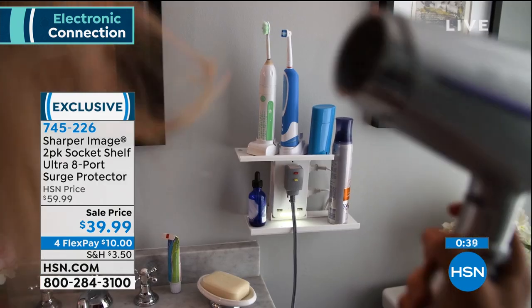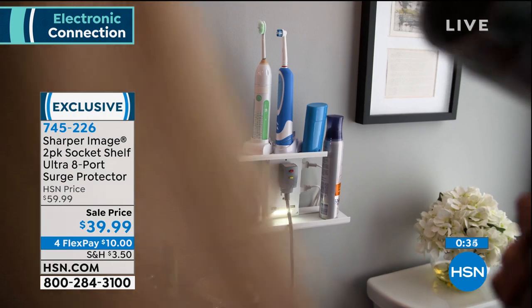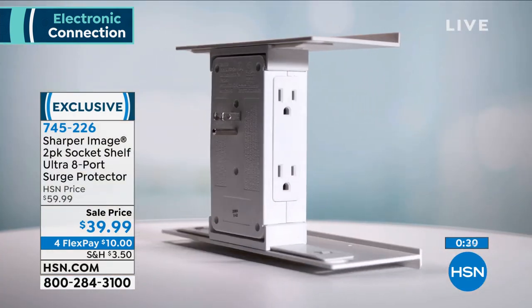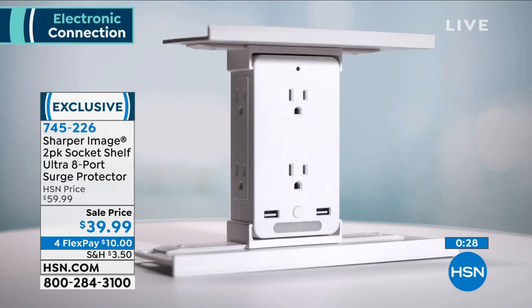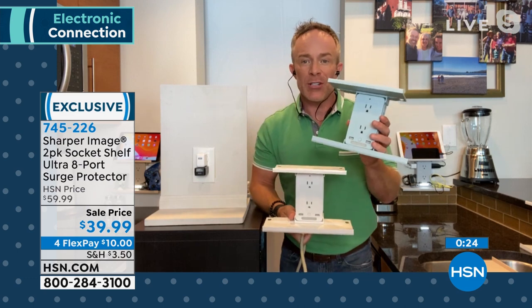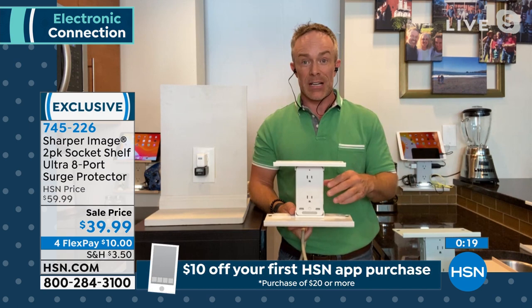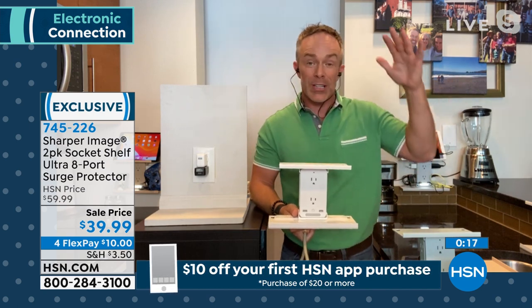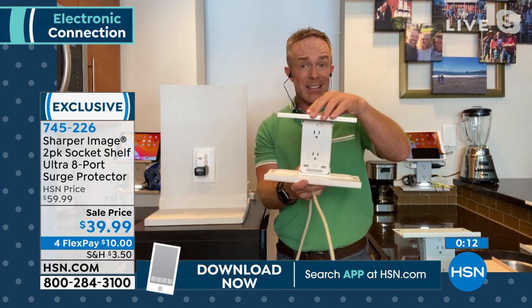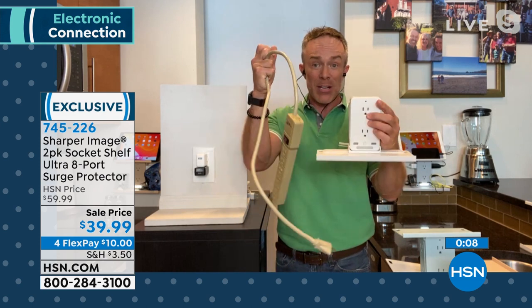With our HSN credit card offer today — sign up and get approved — this would be absolutely free: $40 off your next purchase. And this is not airing again this weekend; this is your one chance to pick it up. Surge protection is so important when you rearrange furniture in summer to set up a reading nook or kids' classroom — you get the printer, computer, lamp, and alarm clock all in one area, but you only have two plugs. Not if you have this.